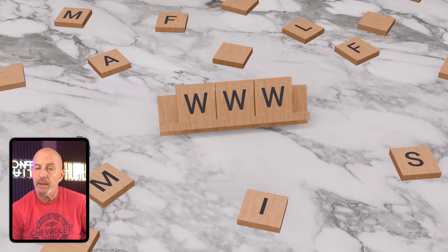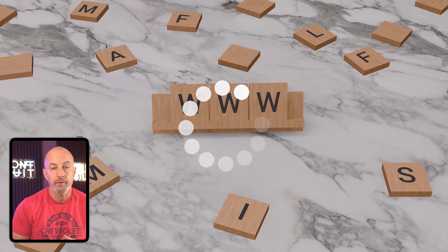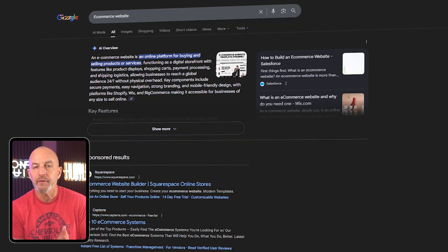Platforms like Wix and Squarespace, they control your URLs, your load speed, and how Google reads your site. And when something goes wrong, you have almost no way to fix it. One small mistake in a closed builder can tank your rankings, and you might not even know why.